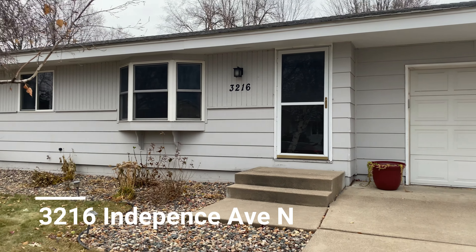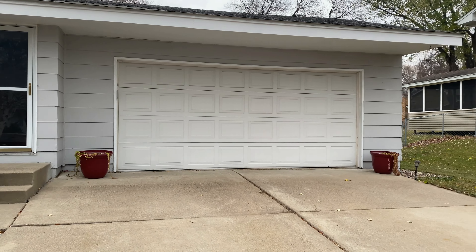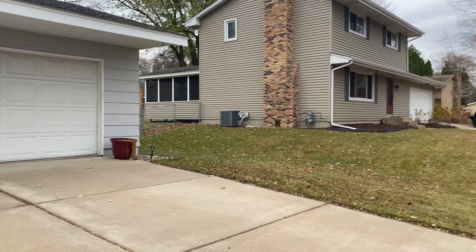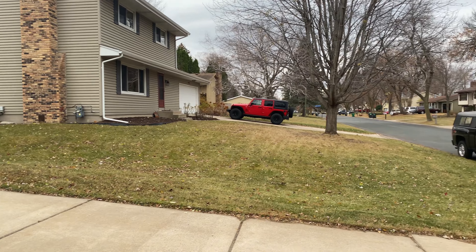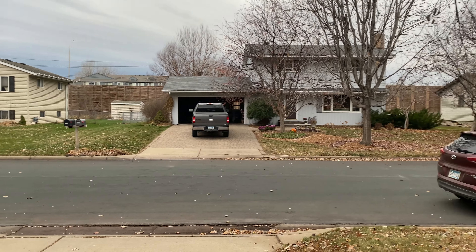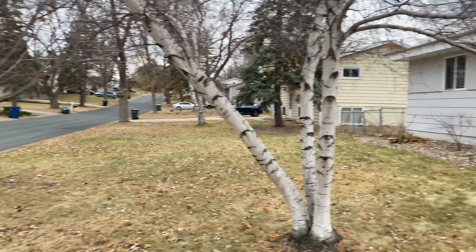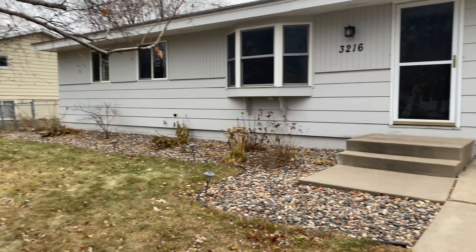Here is a look at your front door and the front of the home. You have an attached two-car garage stall. Got a nice quiet neighborhood here. Now we'll head in.